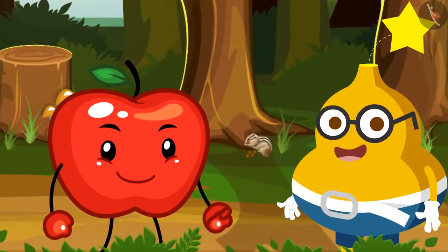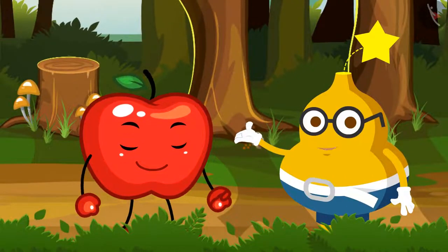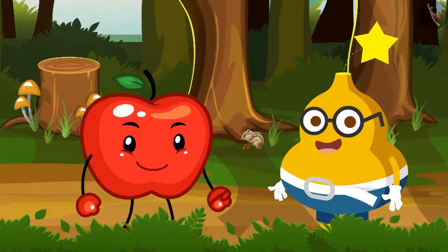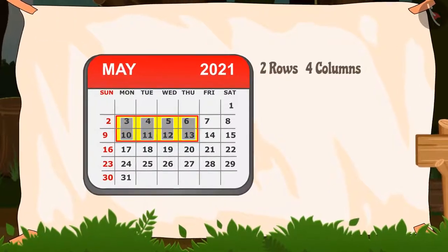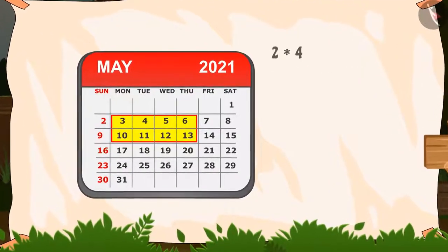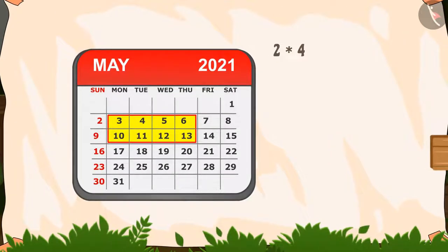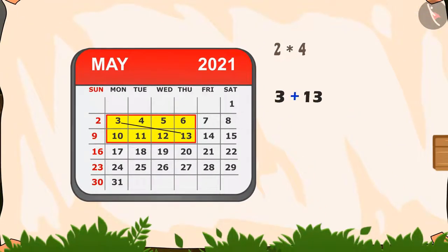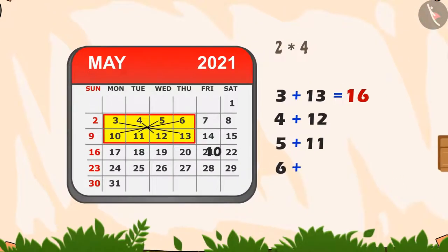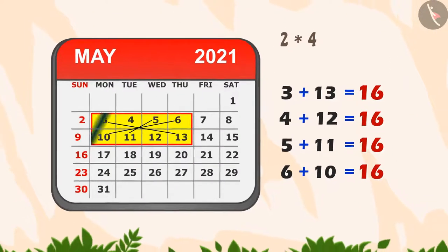After some time, Fruity says, 'Yes, there is a magic in this rectangle. See, it has two rows and four columns, so it is of the order 2 by 4. Now let me show you the magic. In this rectangle, the sum of 3 and 13 is 16. Similarly, the sum of 4 and 12, 5 and 11, and 6 and 10 is also 16. Hence, this is the magic in this rectangle.'